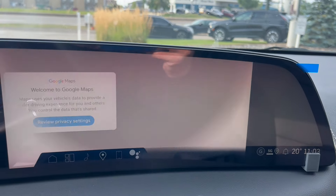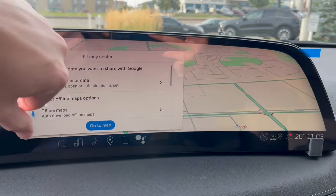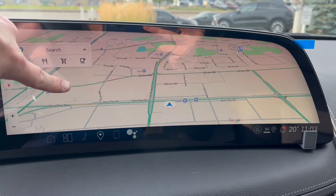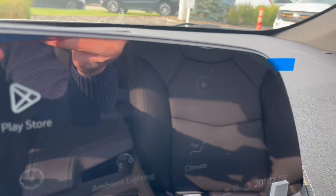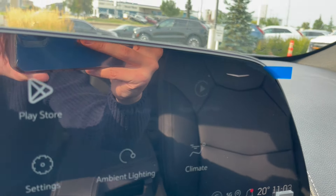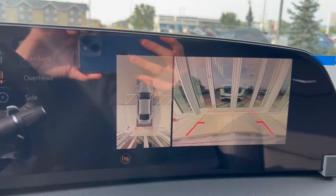You can also take a look at the navigation here — here's our map. It's also equipped with Apple CarPlay and Android Auto. Throwing it in reverse, here's our backup camera and HD surround vision.